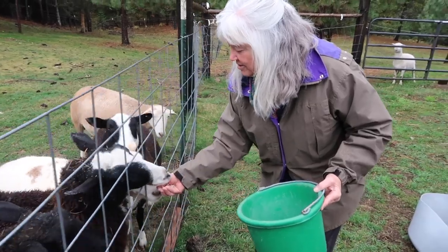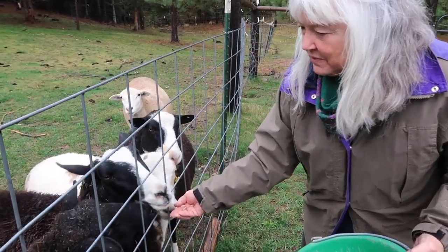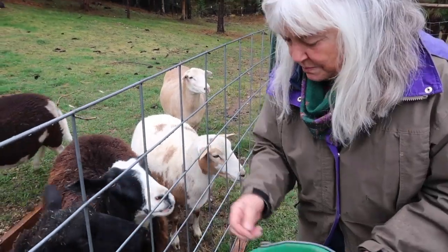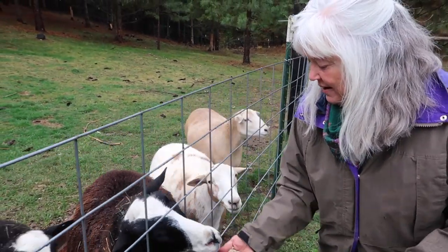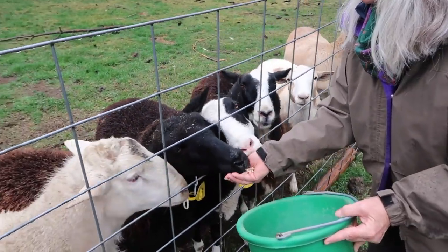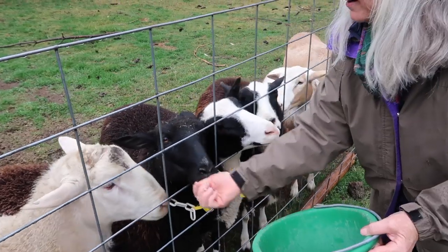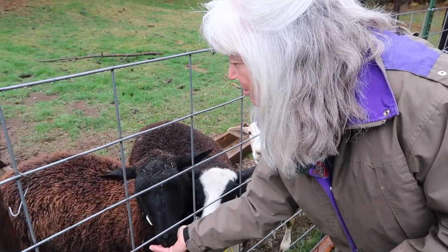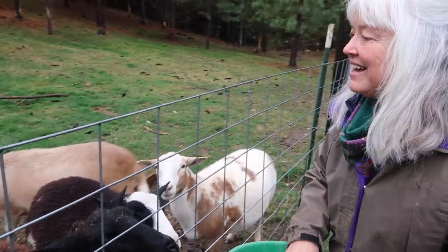They look different than the others. They're dairy sheep — they have a lot more wool. They come from Frisia, which is up in Northern Europe, and Casper is their breeding ram that they're in with.